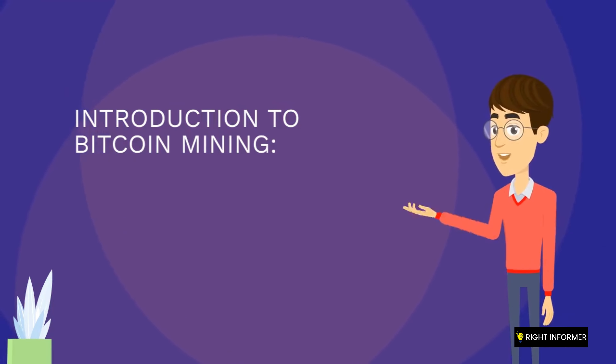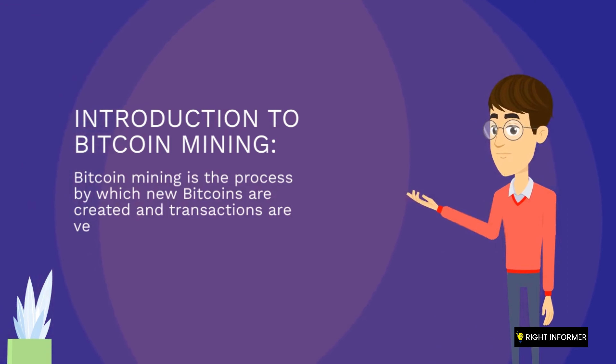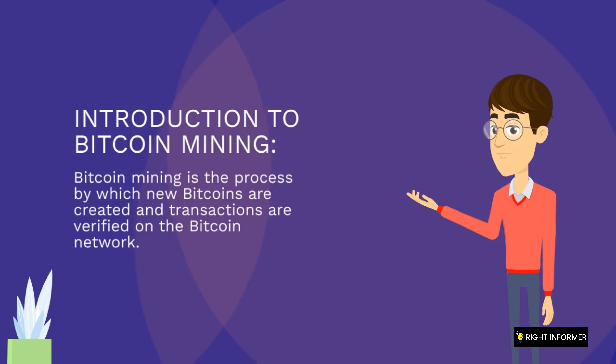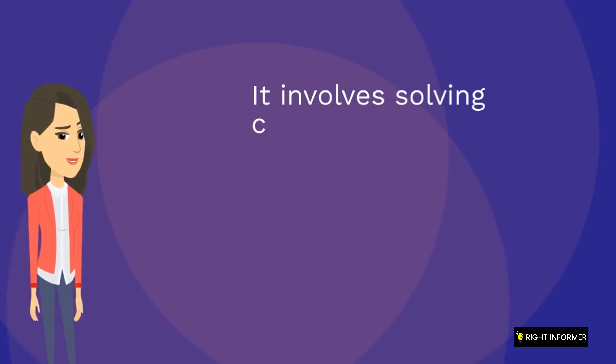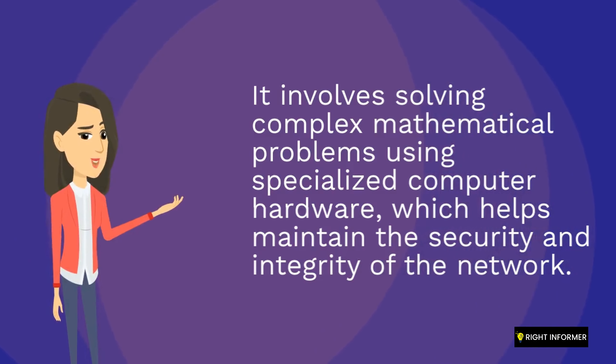Bitcoin mining is the process by which new Bitcoins are created and transactions are verified on the Bitcoin network. It involves solving complex mathematical problems using specialized computer hardware, which helps maintain the security and integrity of the network.